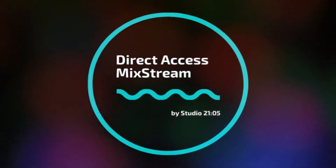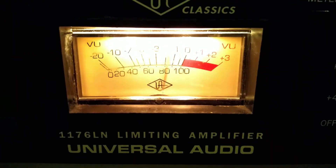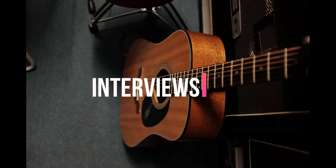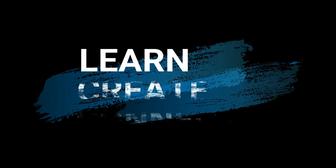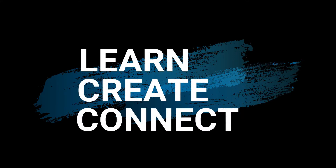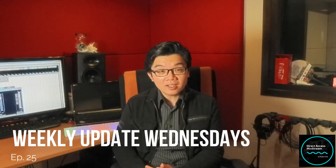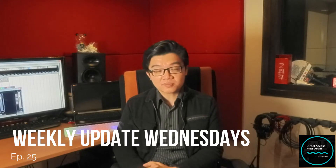Hello everyone, it's JD here from Studio 2105 and welcome back to Mixed Stream Online. You're watching Weekly Update Wednesdays, episode 25. If you're new to this channel, a warm welcome to you. Welcome back to all the subscribers and as usual, a big shout out and a big thank you to all the patrons who helped to support this channel financially.